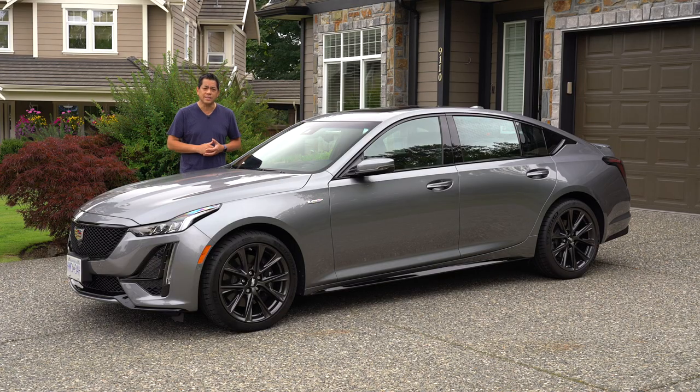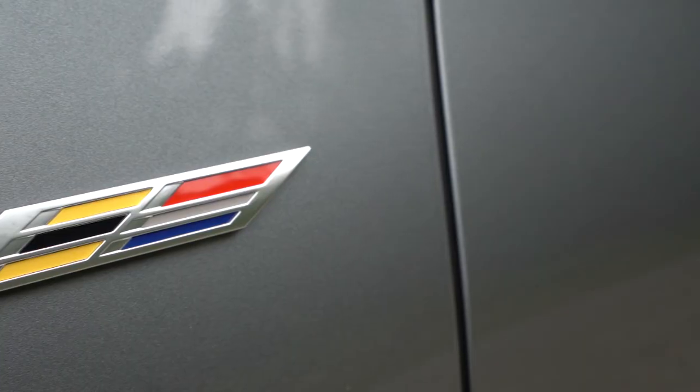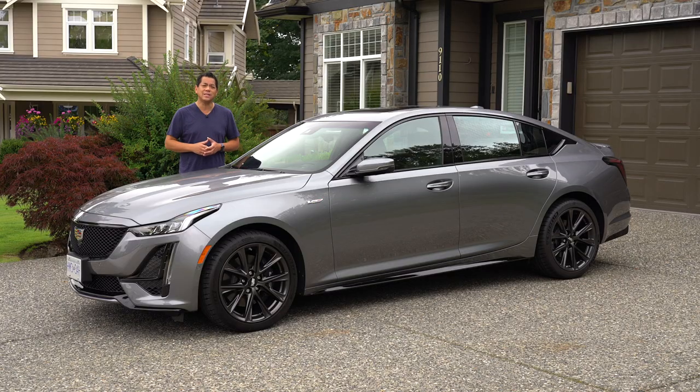For 2020, gone is the CTS and in comes the CT5. This happens to be the V with the badge on it. However, this CT5V isn't quite the same as that CTS-V that we tested a few years ago.